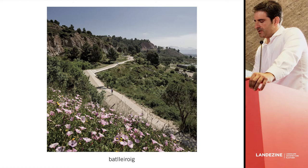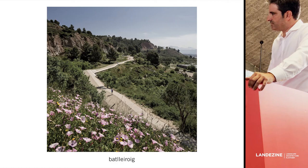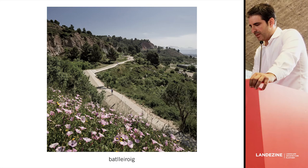We like to say that, although we just did this line — this path — we have achieved a global change in the site. It's not necessary to touch everything on a site to achieve this global change.